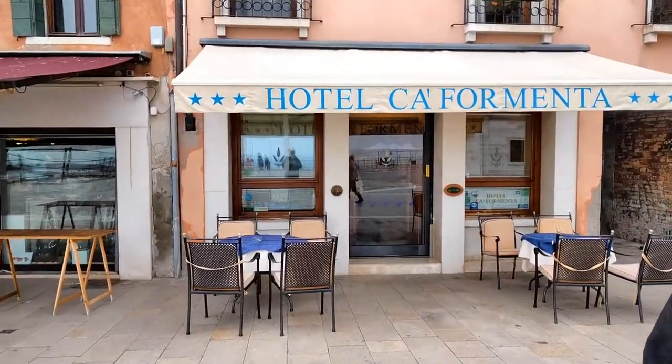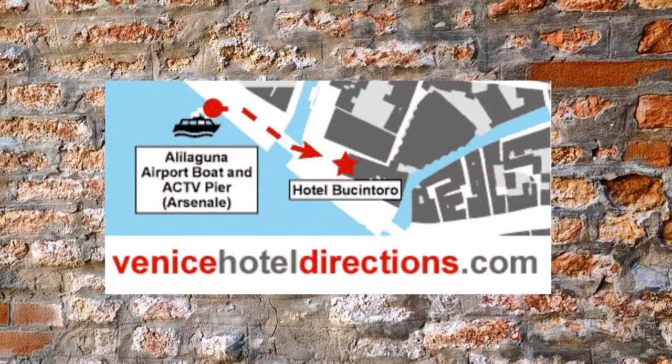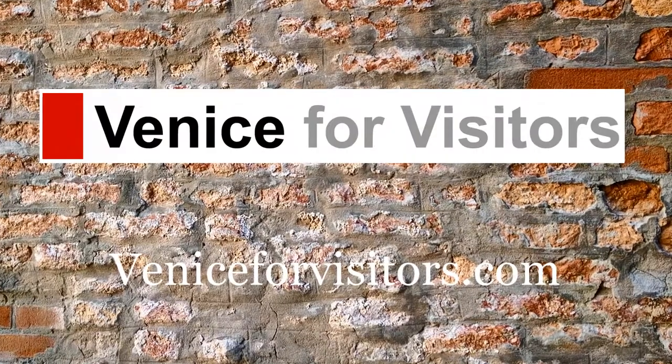And here we are. For more step-by-step walking directions with maps, go to VeniceHotelDirections.com. For a complete travel guide to Venice, Italy, see VeniceForVisitors.com.